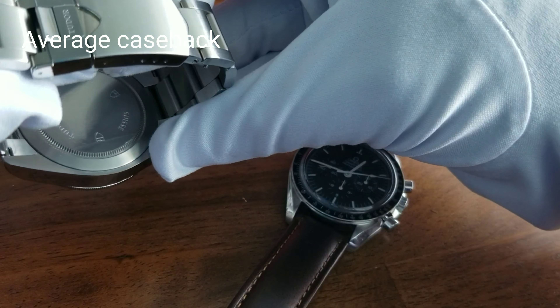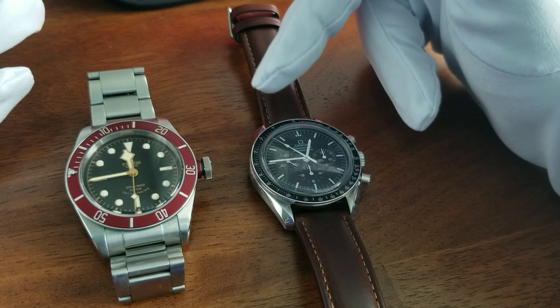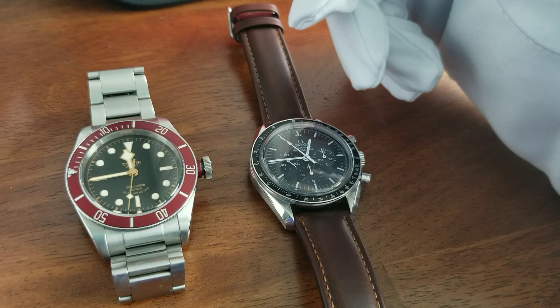On resale value, if you buy the Speedmaster pre-owned, you're not going to lose any money — especially for limited editions, you might even make money. The Tudor also holds its value, but I'd give resale value a slight edge to the Speedmaster. On versatility, you can use both as dress watches under a suit nowadays, but the Speedmaster can be used for casual wear as well — especially on a strap like this — making it a much better all-around wear.